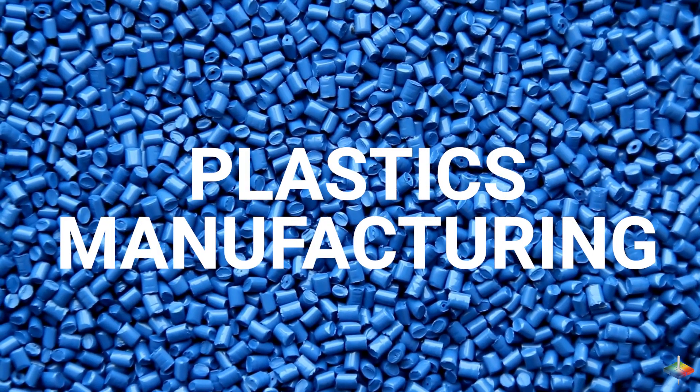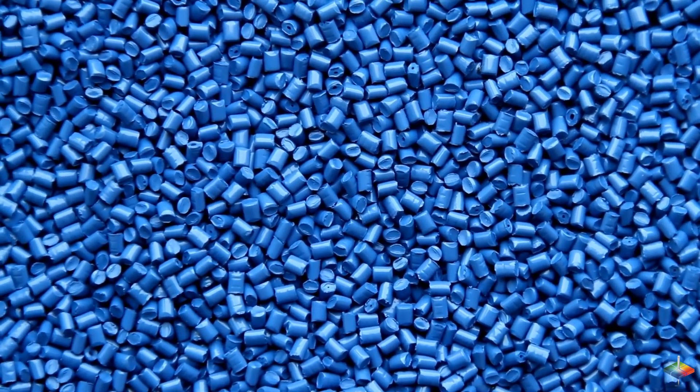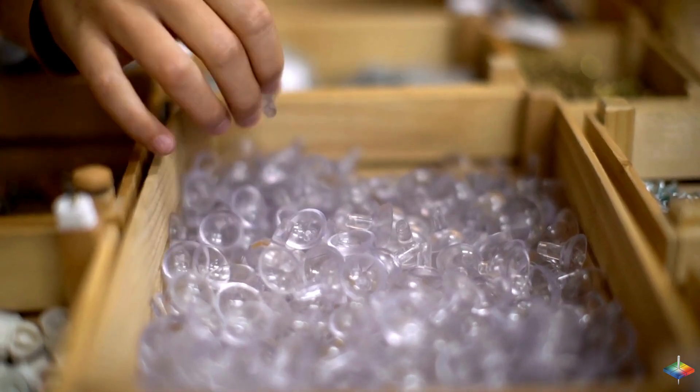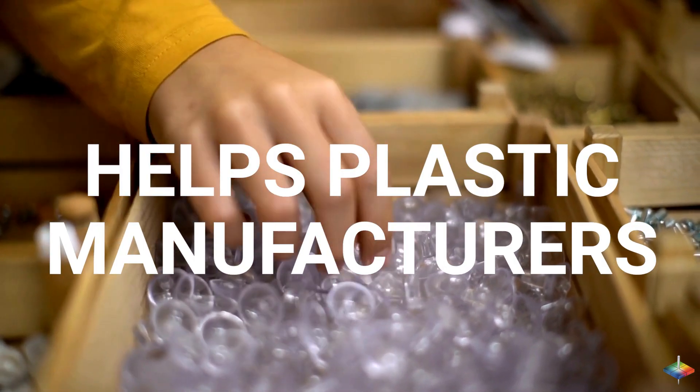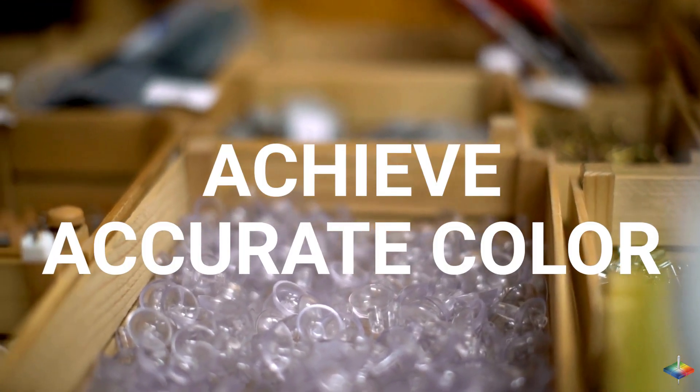In the world of plastics manufacturing, precision matters. Whether it's extrusion or molding, getting the color right is crucial. Let's explore how Hunter Lab helps the world's largest plastic manufacturers avoid yellowing in their products and repeatedly achieve accurate color.